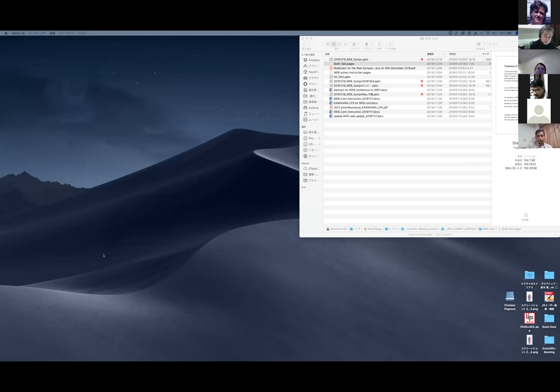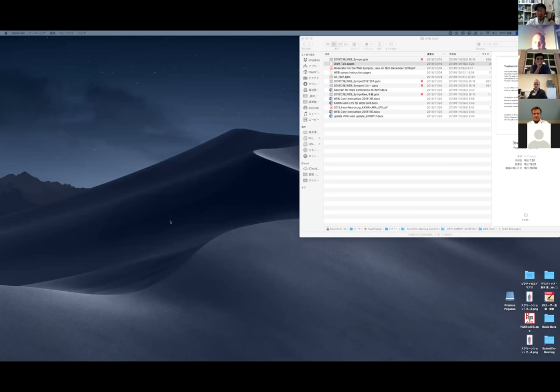Takashi, are you there? Let me unmute you. Go ahead, Takashi, could you please introduce yourself and move on to your presentation? Welcome. I'm sorry, Kiyoshi, you have to get off screen share.